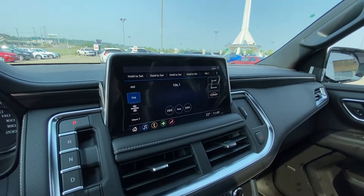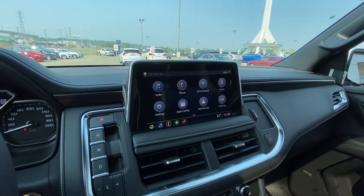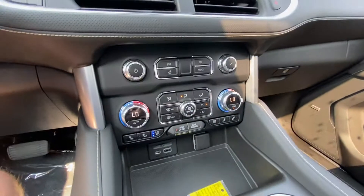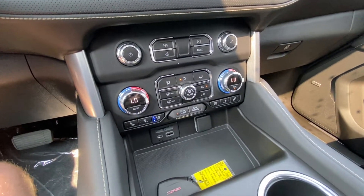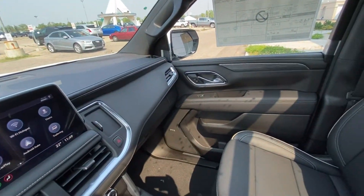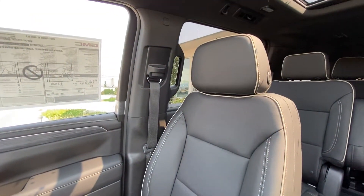We do have the 10.2 inch touchscreen up front with Apple CarPlay, Android Auto, and Wi-Fi services. Dual zone climate control with heated and ventilated front seating, a large wireless charging pad for different sized cell phones, and Bose audio throughout.